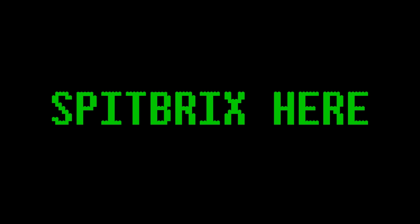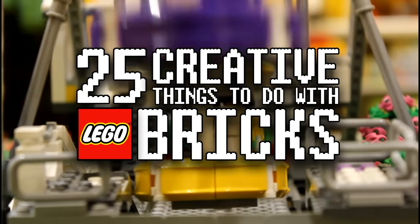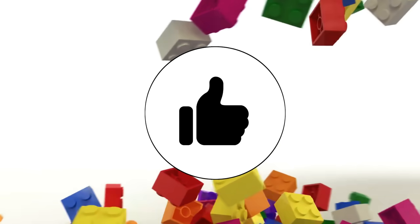Hey guys, what's going on? Spitbricks here, back for another LEGO video. Let me just ask you this — have you run out of things to do while at home? Do you want to do something fun? Well, you're in luck because here are 25 creative things to do with LEGO bricks. All I ask is that you leave a like if you enjoy this video. Here we go.